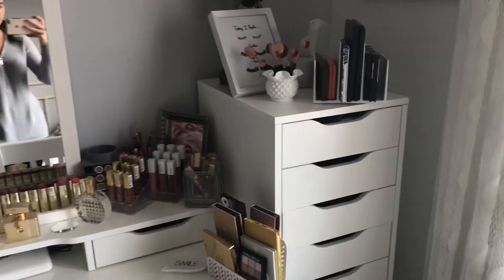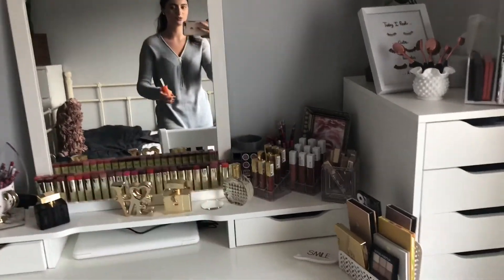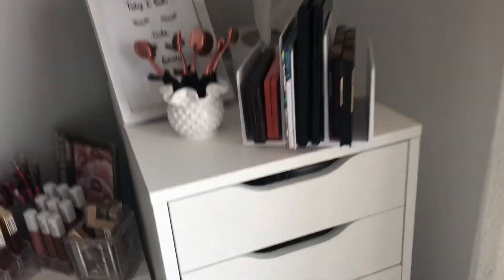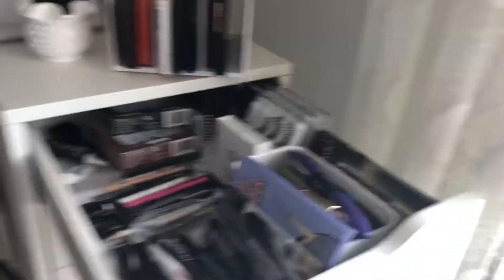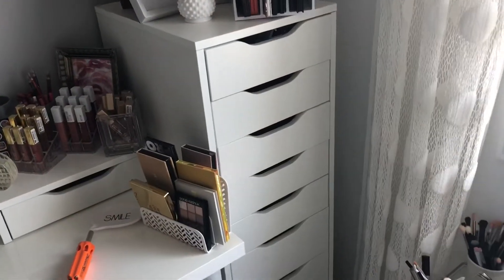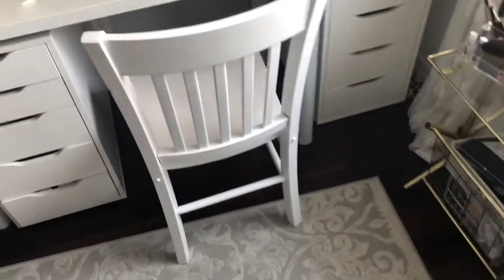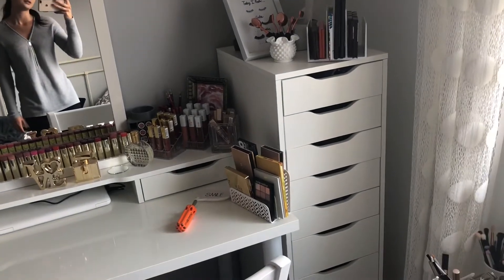Alright guys, so I'm back in my room and what I need to do now - I have my little screwdriver here - I need to unscrew all these drawers out because these drawers don't come out unless I unscrew them. Moving this all the way to the basement with all my makeup in it would be really hard, so I'm just gonna take out each drawer and lay them out here, then take each drawer one by one downstairs. It's gonna be a long process but let's just get it done.